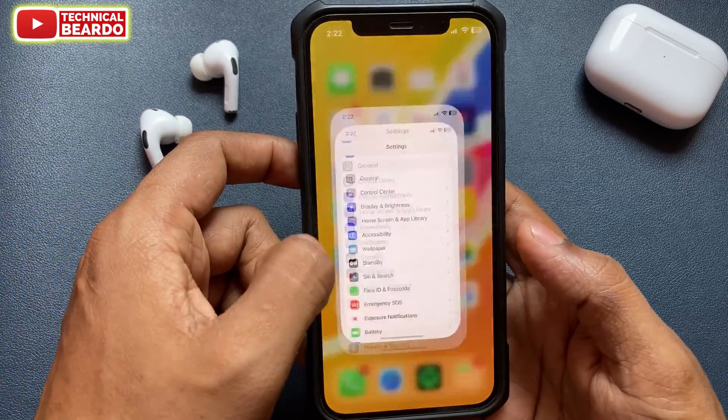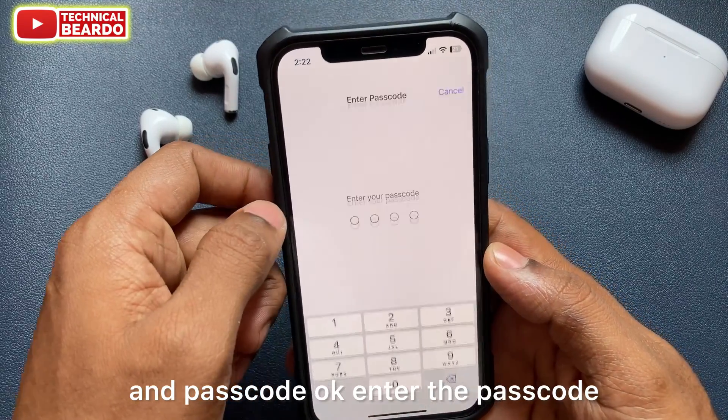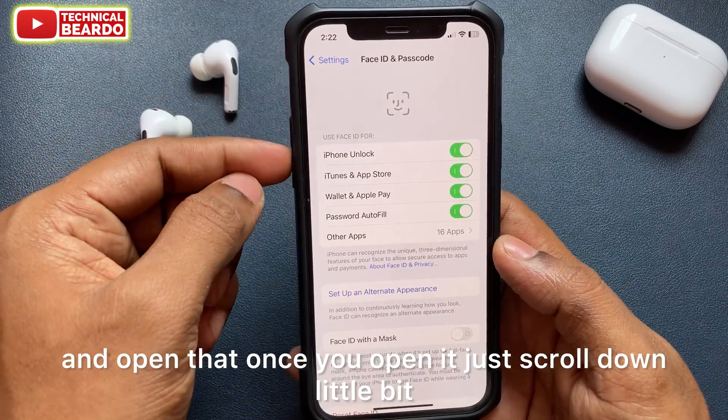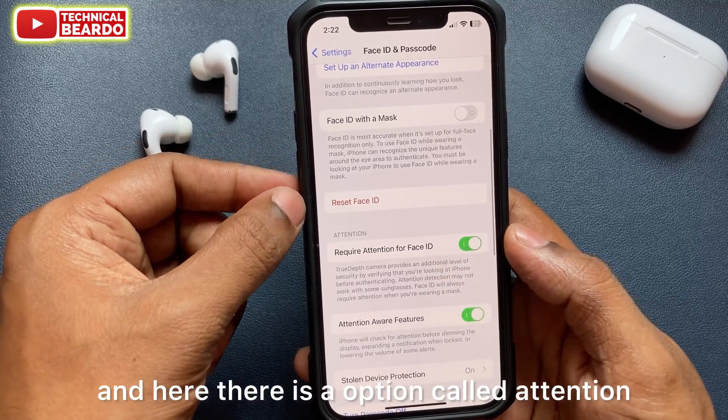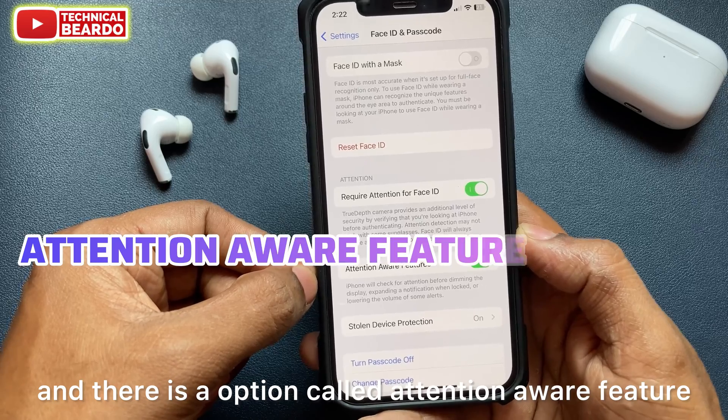First of all, go to your Settings. In Settings, open the option called Face ID and Passcode. Enter the passcode and open it. Once you open it, scroll down a little bit and there is an option called Attention, specifically Attention Aware Features.